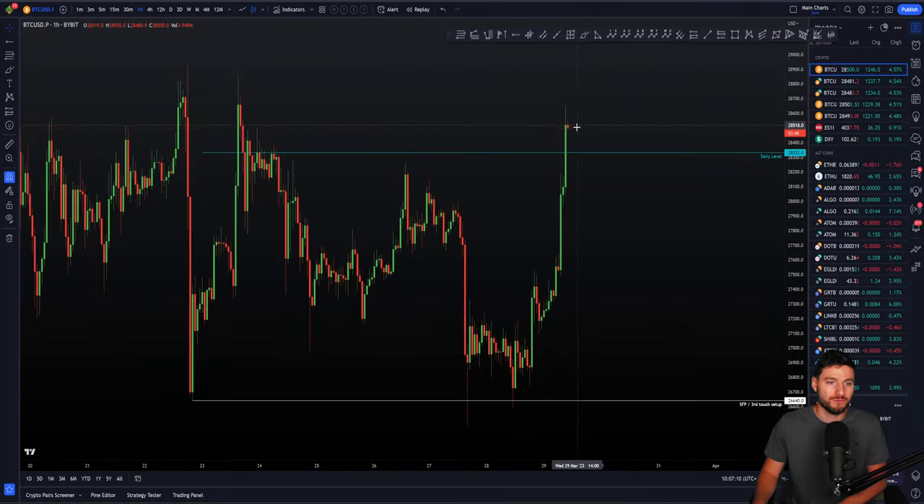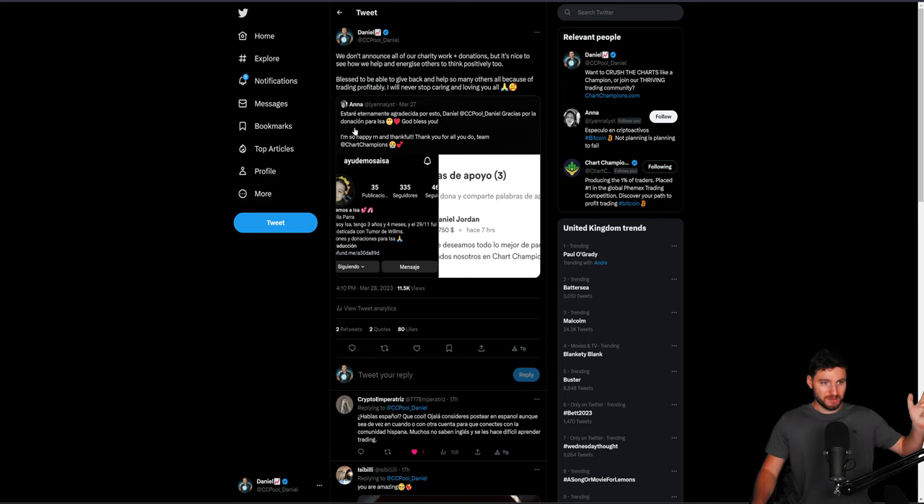So now I want to explain what I'm looking for next. One announcement: we don't really announce all of our charity work and donations, but if we sometimes get replies of thanks, it's good to acknowledge that. Of course, we're here to help primarily in trading, but we can also be in this fortunate position to be able to help back, give donations, and really help support people in need.